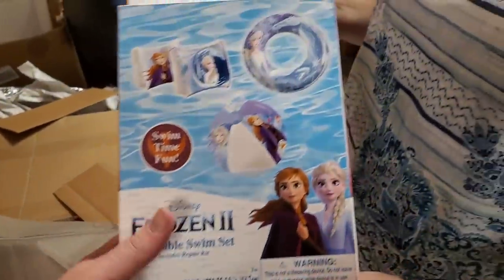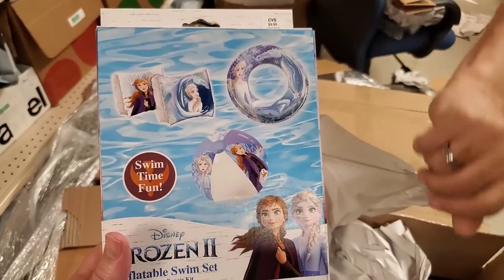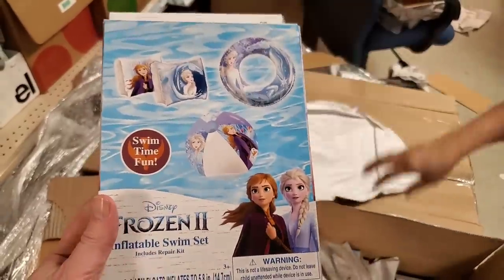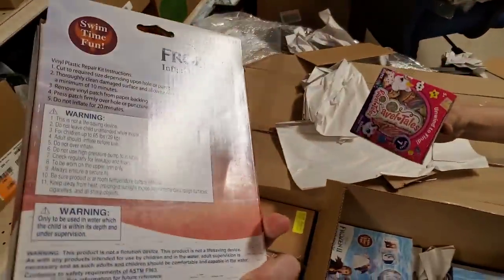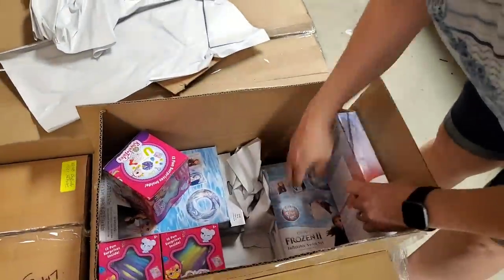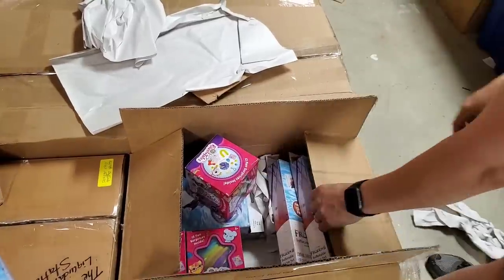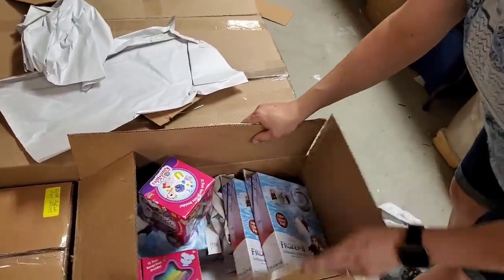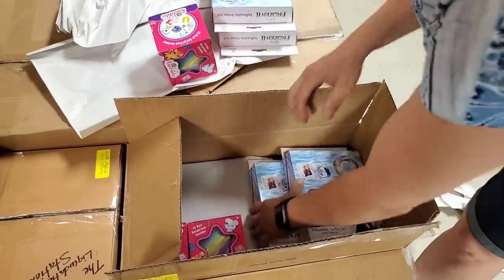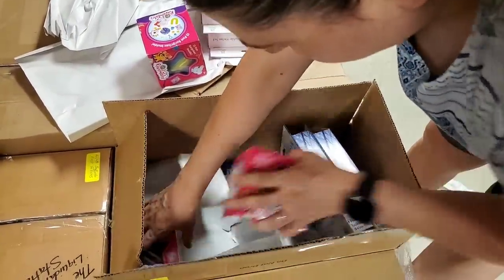Oh this looks cool — what do we got here? A swim bag inflatable swim set! It's got the swimmies, the ring, and the ball. That's cool! Any kind of sets always sell for us pretty good. More Ravel Tails — that might be all in here. There was three? Okay, so there's a third item — there's something else in this box. We must find it. It is more puzzles!